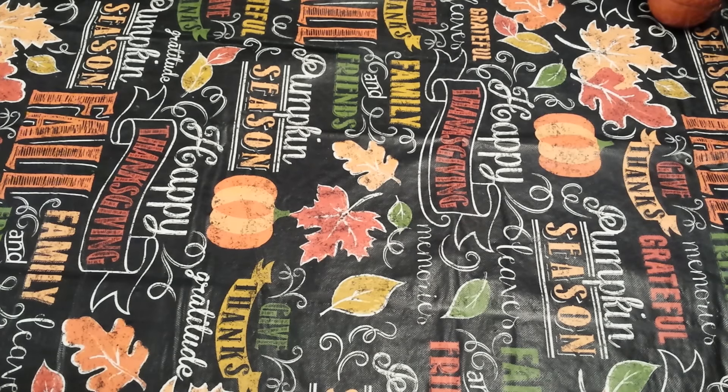Hey guys! I am coming to you today with a Dollar Tree haul. I did this shopping within the last two days, so I thought I would just show you some of the things I found.